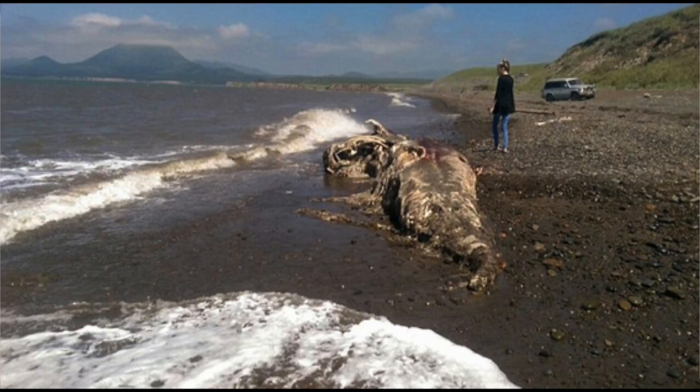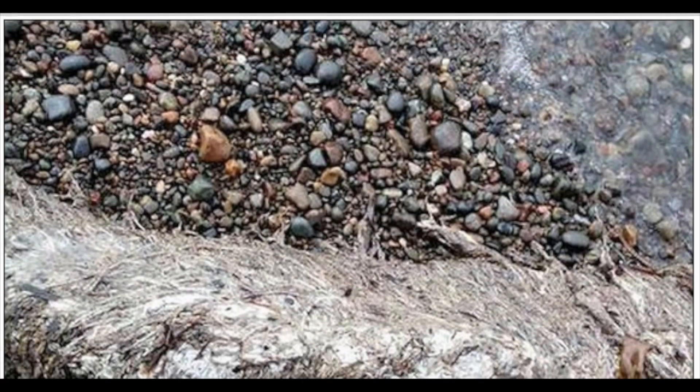There are about 40 different species of dolphin in the world, with the largest being the orca, which grows to up to 31 feet long (10 meters) and is more commonly known as the killer whale.